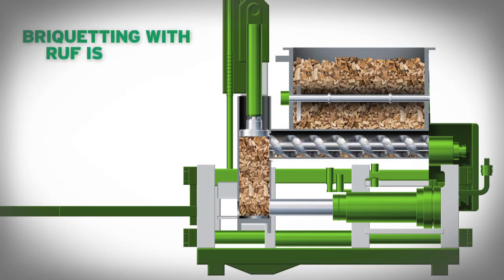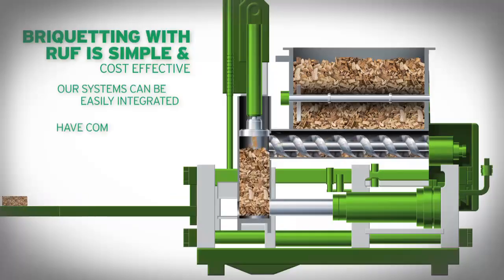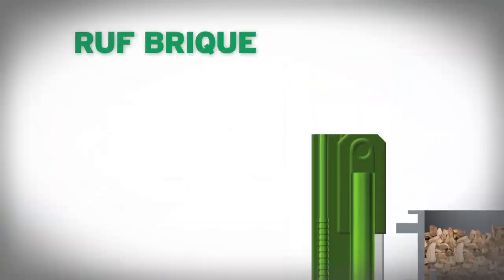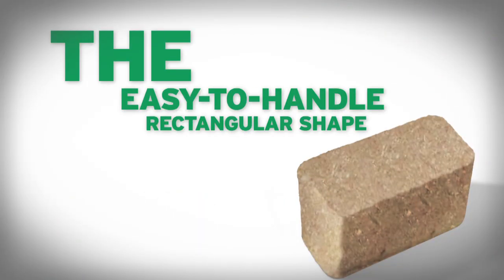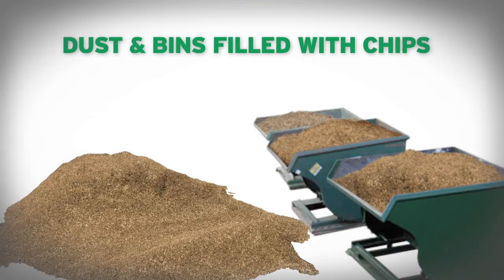Briquetting with Roof is simple and cost-effective. Our systems can be easily integrated into existing production lines, have compact footprints, and operate with a low-maintenance, low-wear hydraulic design. Roof briquetters will accept raw material grains of up to 2 inches, and the easy-to-handle rectangular shape of our briquettes is infinitely easier to handle, store, and transport than piles of dust and bins filled with chips or whatever.